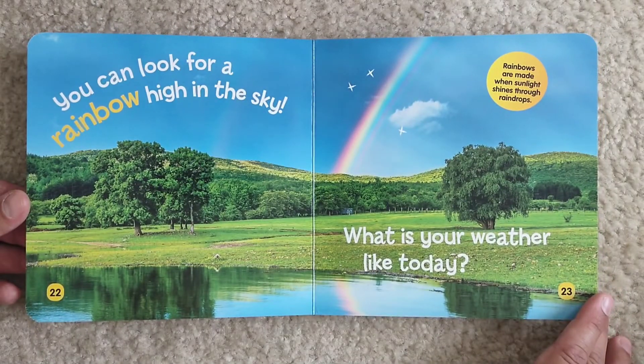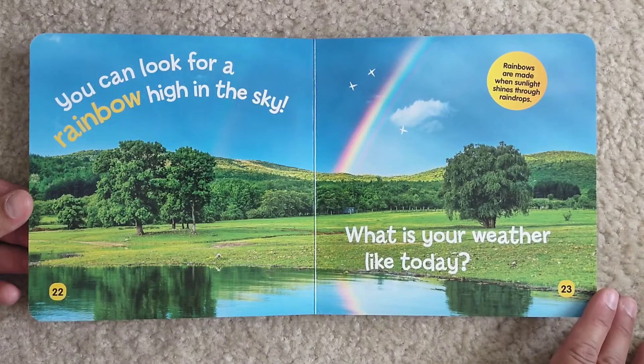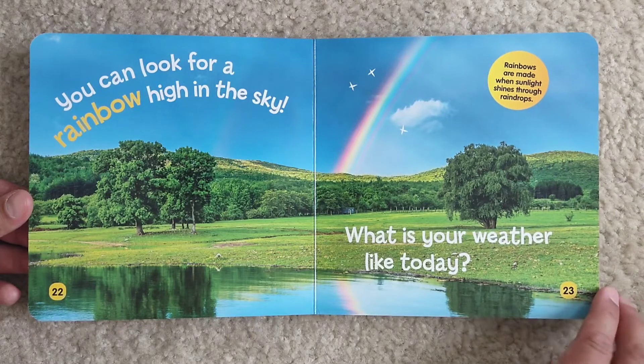You can look for a rainbow high in the sky. Rainbows are made when sunlight shines through raindrops. What is your weather like today?